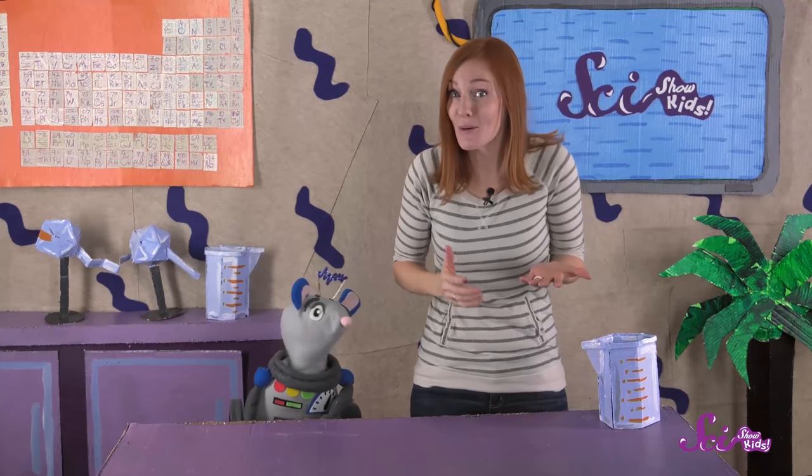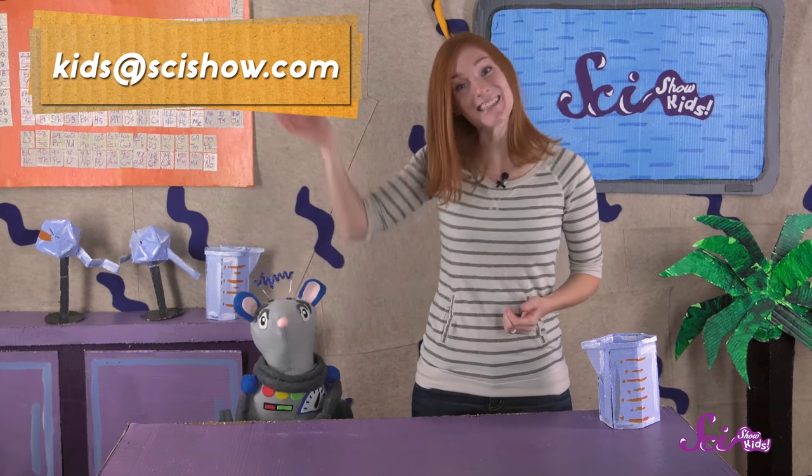Do you have a question about something in the world around you? If so, ask a grown-up to help you leave a comment down below, or send us an email to kids at scishow.com! Thanks! See you next time!